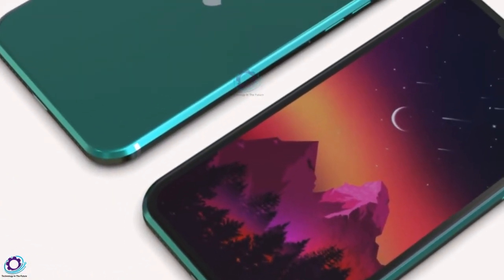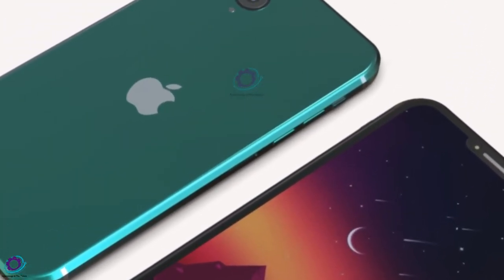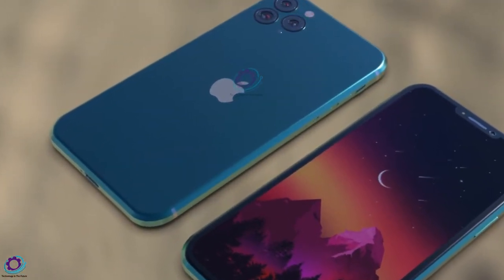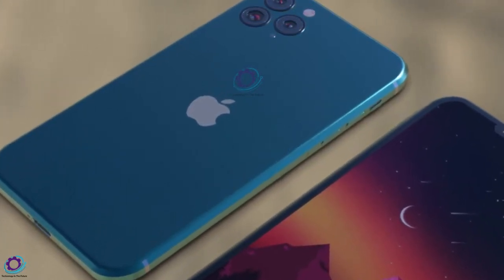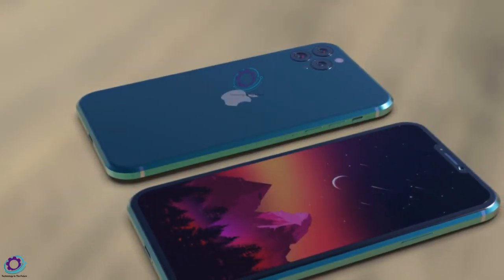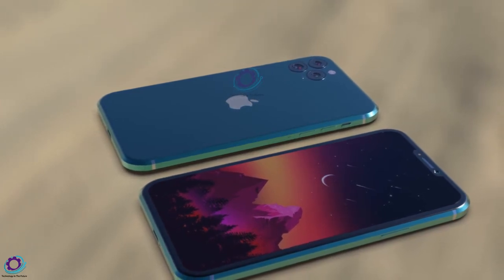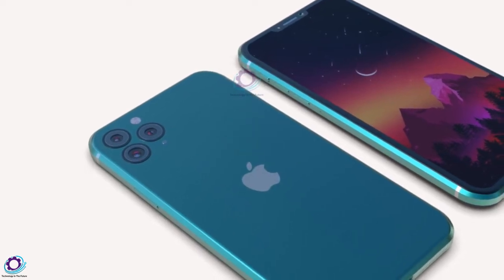Hi guys, you are watching Technology in the Future. The iPhone 14 Pro schematic with two display cutouts confirms the design of Apple's 2022 new smartphone. A schematic image of the iPhone 14 Pro screen has appeared on the Chinese social network Weibo, which shows two cutouts for the camera and Face ID scanner at the top of the display.